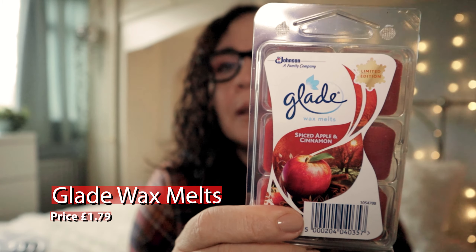I got two Yankee candle sampler votives — one is Iced Almond Cookie, these were 79p. It's got a slightly smoky baking smell, not really sweet, smells like somebody's been baking. The other is Oh Christmas Tree — self-explanatory. I also bought these spiced apple and cinnamon wax melts for £1.79. I use wax melts quite a bit and have a few burners around the house.